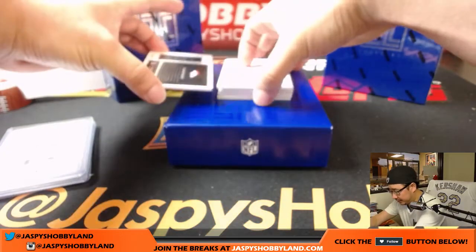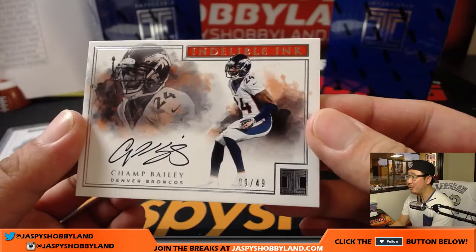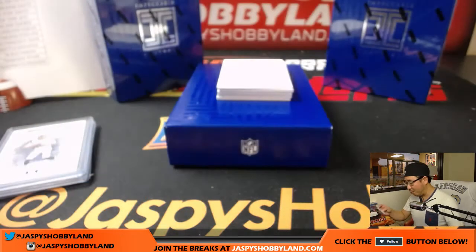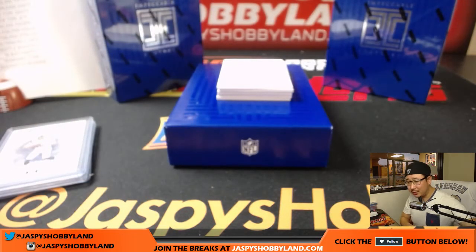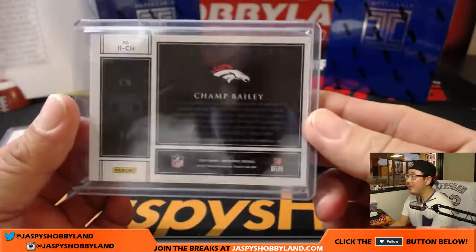The hits. We've got Champ Bailey — another Champ Bailey autograph. I think we're three for three on Champ Bailey autos. Nine out of 49. Opposite Joe Mojo — as a Raiders guy, who went oppo on this? James Loden with that. Respect, though. Champ Bailey's pretty good.